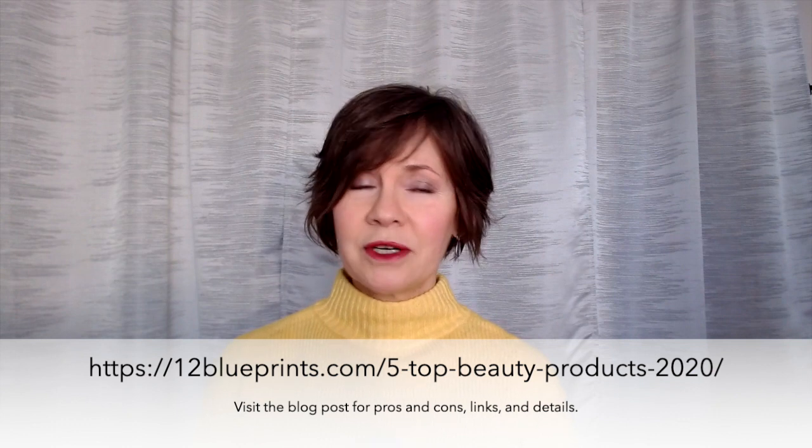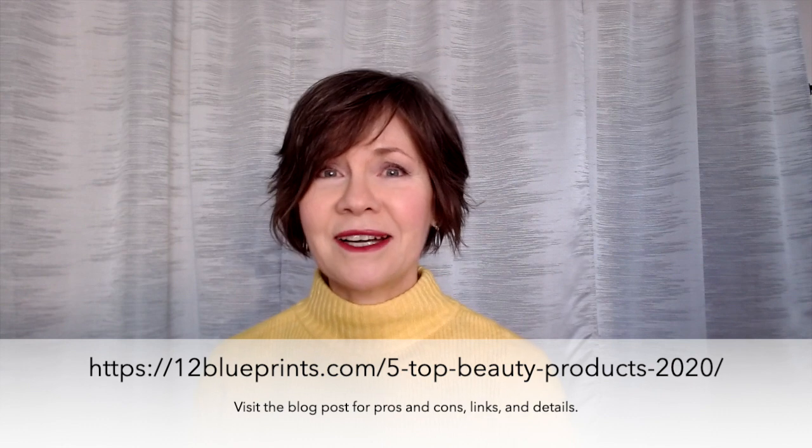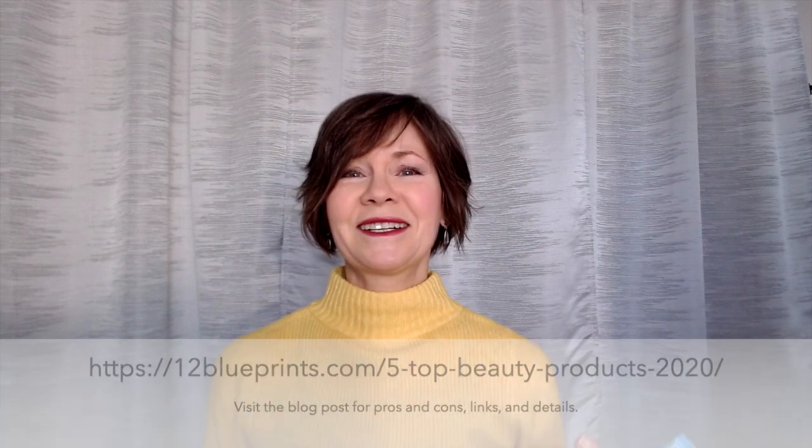Thanks for listening. I will put all the links in the description box. If you have any questions, you know I am always here. Happy 2021 — pardon me — we're not going to talk about 2020, and I will see you in the next video. Bye-bye.